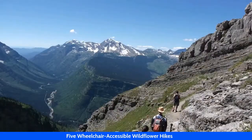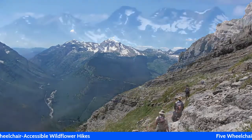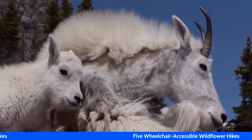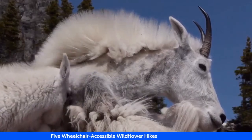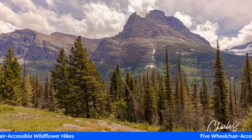Good morning and welcome to Five Wheelchair Accessible Wildflower Hikes. This is a companion piece to the blog post posted yesterday by Candy Harrington. There'll be a link in the description of this video to the blog post if you'd like to read more about it.